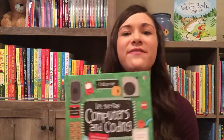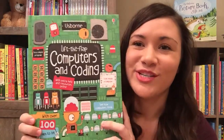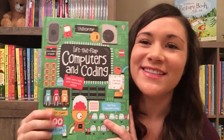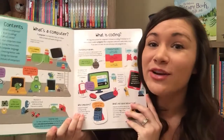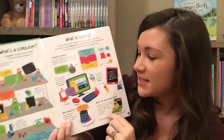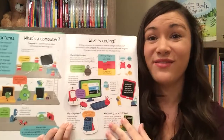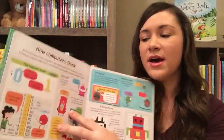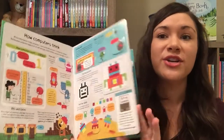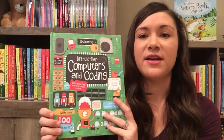We also have a ton of Lift the Flap books — I have another video about those on my channel. This one is newer, it came out last year: Computers and Coding. So if you have a Minecraft lover, this book is great and it teaches you about computers and coding by lifting the flaps. This is a really hot topic right now. We also have a brand new Computers and Coding by Scratch book that is also very popular.